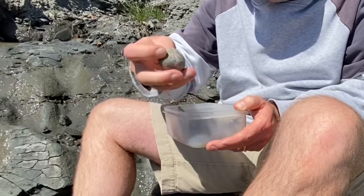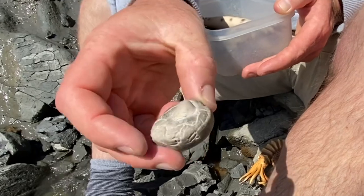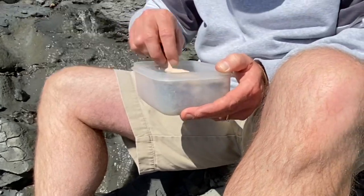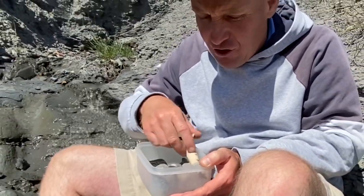And also a little micraster heart-shaped sea urchin from the Cretaceous age — you can see our little flint sea urchin. These are among the fossils you can find when you're out looking along the Jurassic Coast.